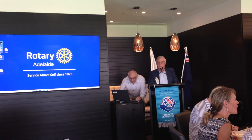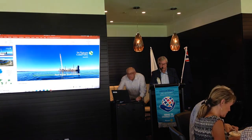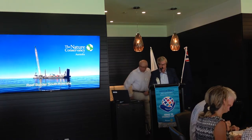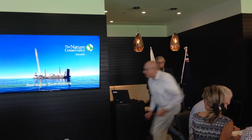Did you realise, members and guests, that once upon a time we could fish for oysters literally in the waters just off our beaches? Apparently they were all fished out some decades ago, and we've lost some of the benefits of a healthy marine ecosystem in Gulf St Vincent.